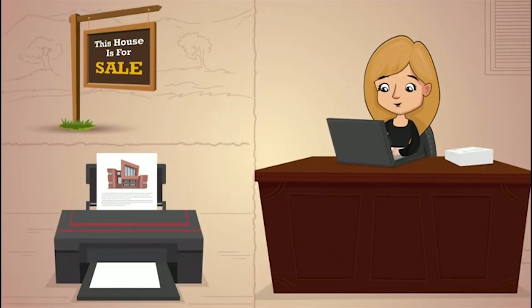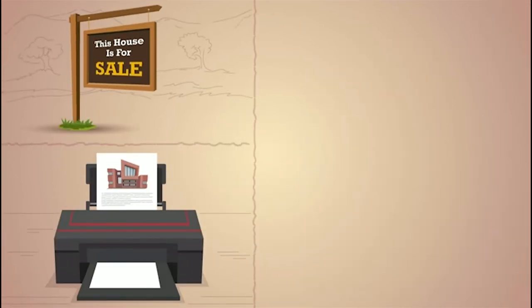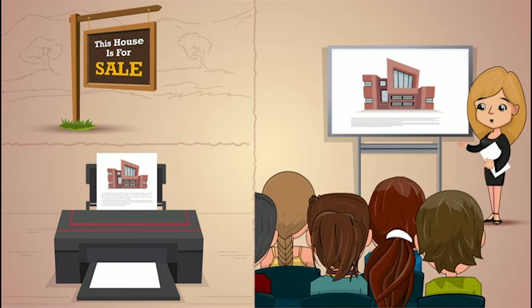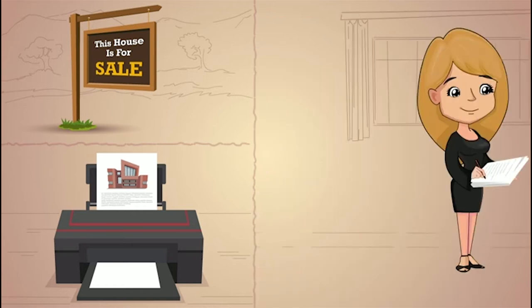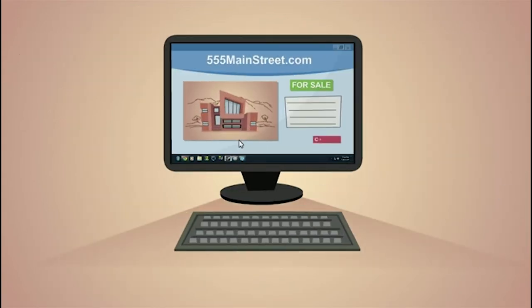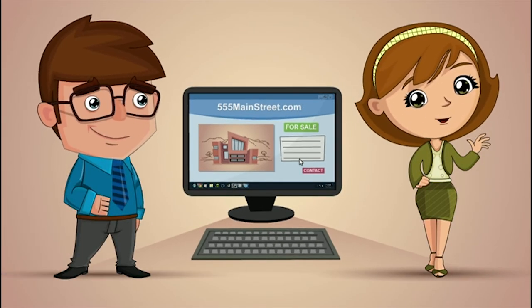Then, Steve and Sally's home hit the market. The seller's agent was busy, busy, busy marketing their home. Their agent made sure that the seller's home was listed in the MLS and all of the major online property portals. Their agent also created a single property website to showcase the seller's home and even used their property address as the website's domain name. Wow, that was so impressive!